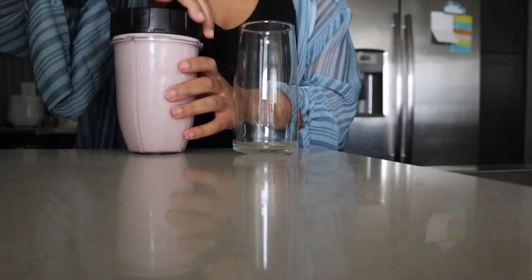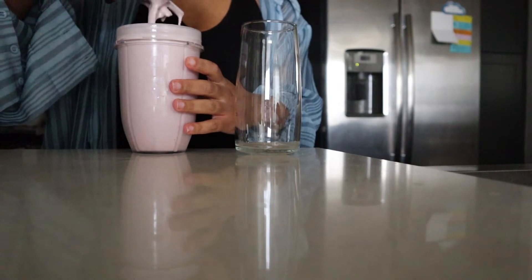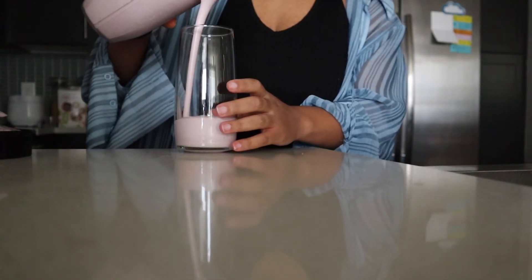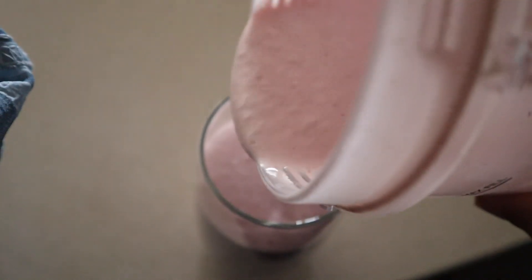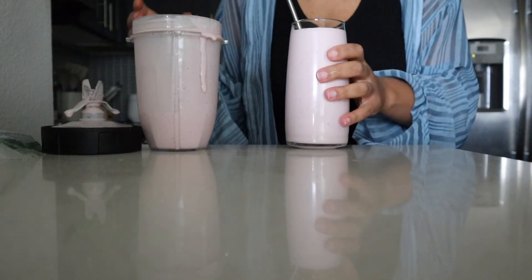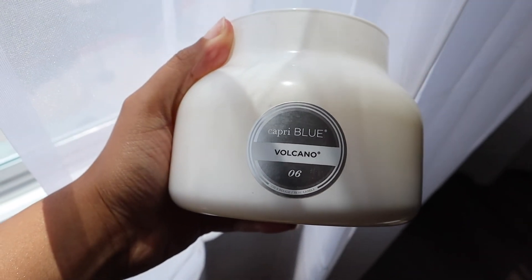Usually after I make my smoothie I'll pour it up and go sit at my desk for the latter half of the morning. I'll light my Volcano candle by Capri — if you guys have never given it a try, please do, it smells fantastic. I'll usually just sit here, try to relax, and take whatever the day throws at me. I'll catch you guys in the next one, bye!